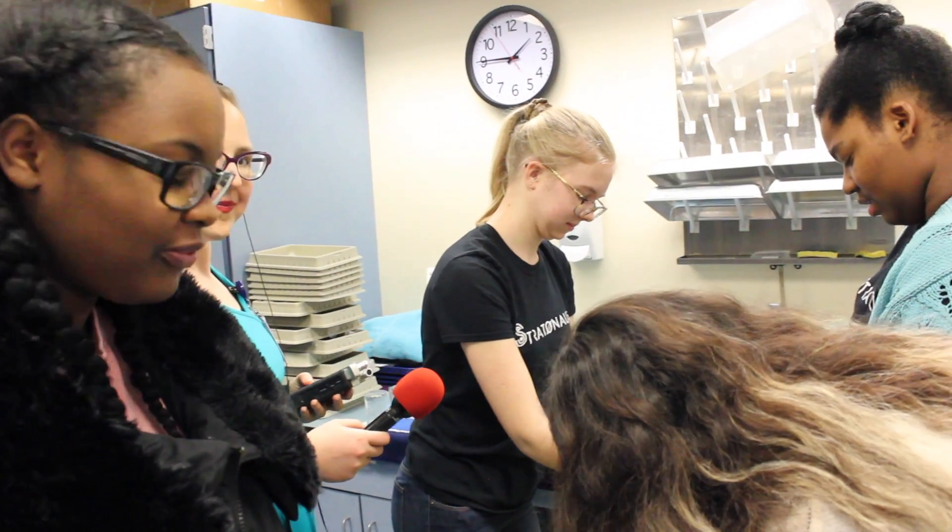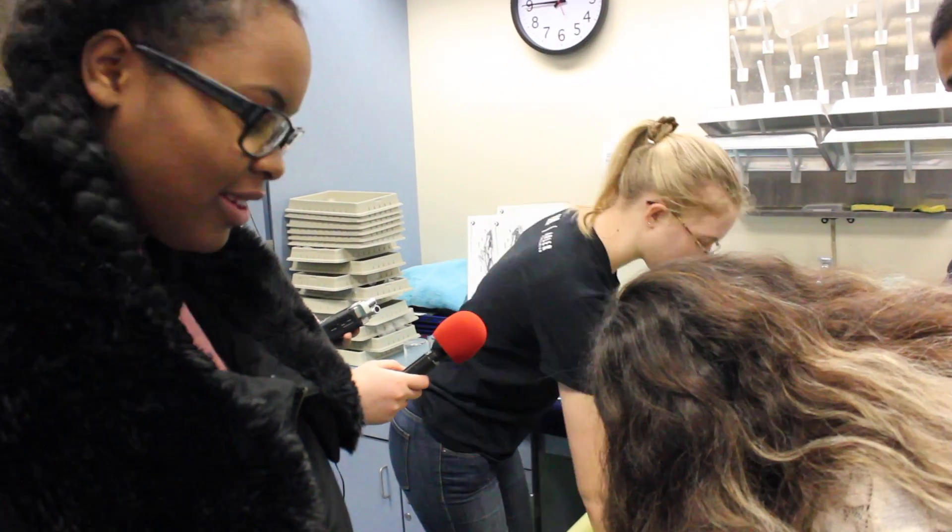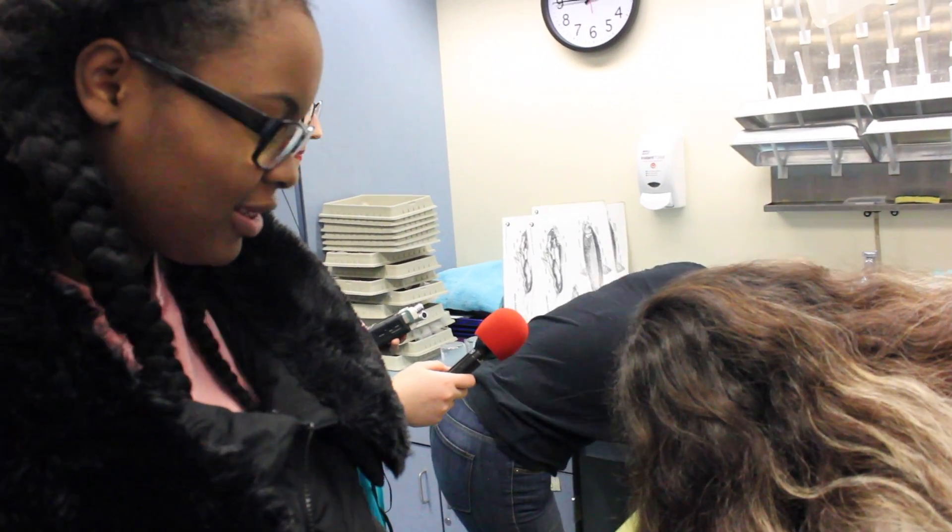Success? No, failure. Failure? Isn't failure part of the process, though? Yeah, I'm gonna try again. There you go.